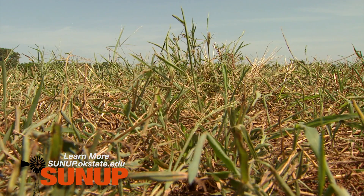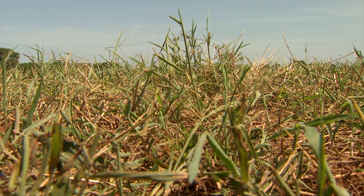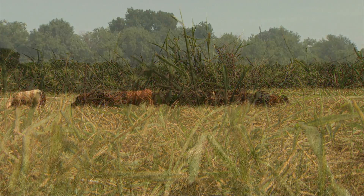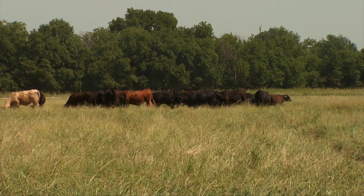This summer you have crabgrass planted out here. Last year you had something different. Talk about what's going on this summer and why it's a little different. We used brown midrib sorghum sudan last summer, along with a little bit of sunhemp and cowpeas. Last year we discovered, and producers told us, that the cattle didn't graze the sunhemp or the cowpeas very well. And so that was one of the factors.